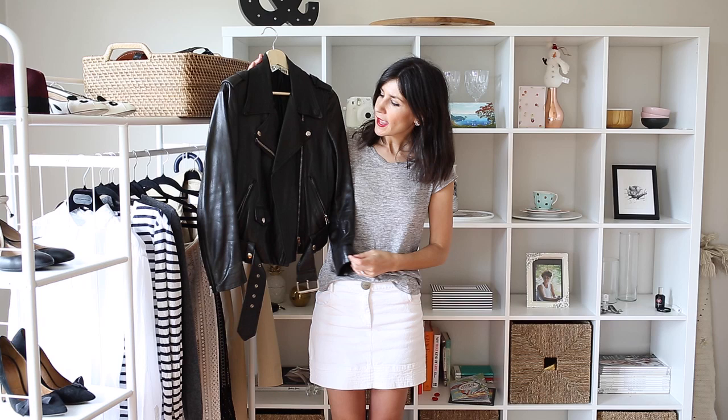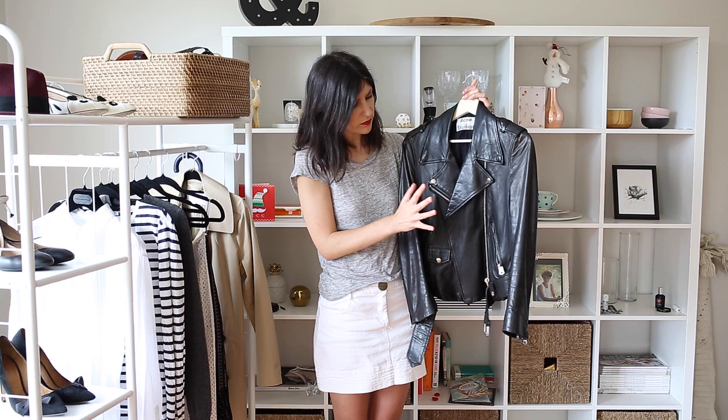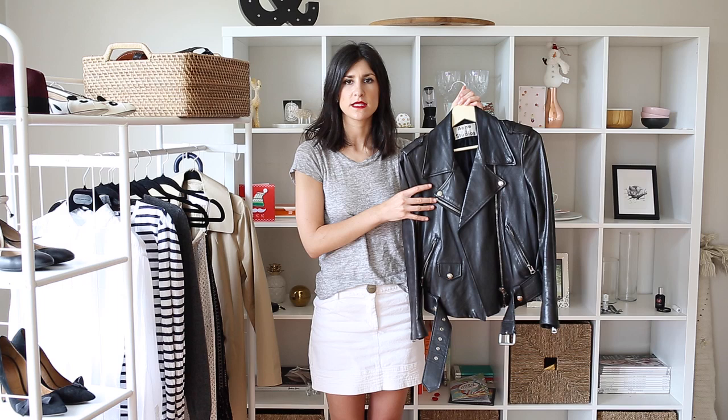The last two pieces are both jackets, and the first one is a leather jacket. Mine's from Acne — this is the Mape leather jacket. Nothing says off-duty model more than a black leather jacket. I really do think a black leather jacket is the perfect piece to pair with a really gorgeous dressy outfit, particularly if you want to tone it down a little bit. It's also a great piece for the weekend when it's a little bit cold but not too cold. Mine is a loose fitting biker jacket, but you can get ones that are more cropped and fitted.